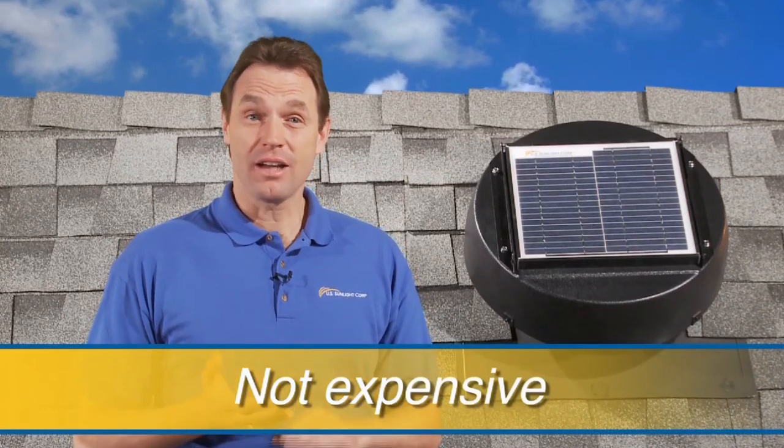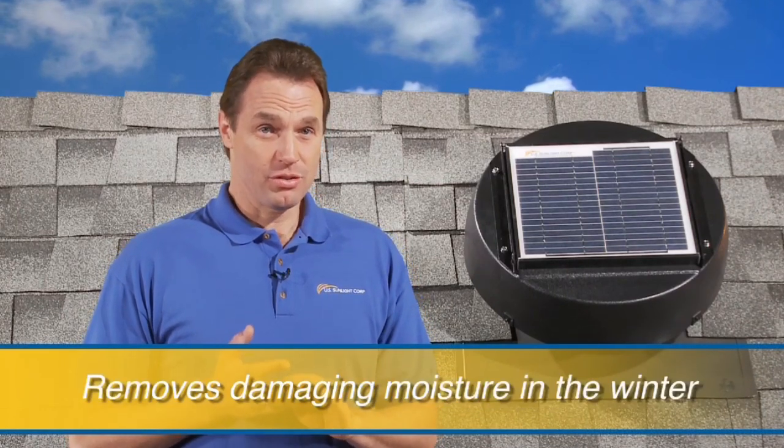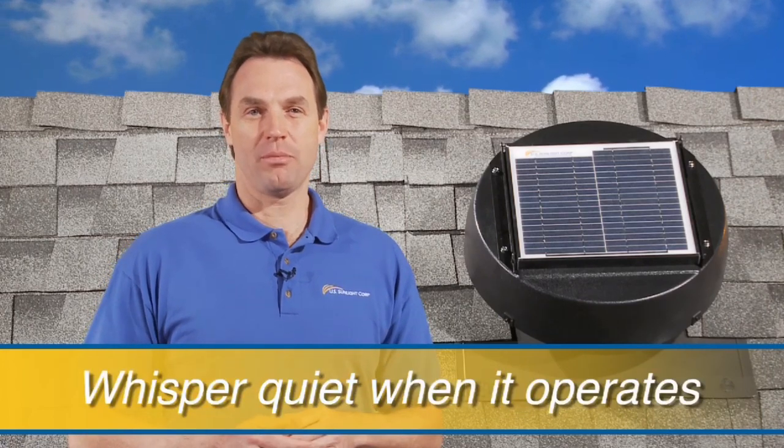Hello, I'm Ray from US Sunlight, and I'm here to tell you about an amazing new green product that is not expensive, helps cool your home in the summer, removes damaging moisture in the winter, installs easily, and is whisper quiet when it operates. The solar-powered attic fan.